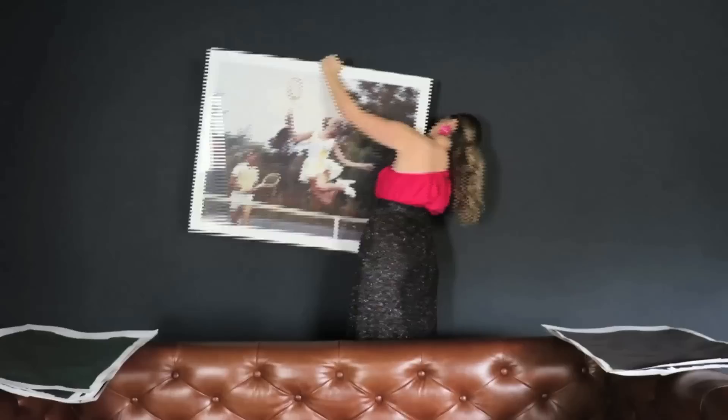What up guys? I'm sharing my top favorite not-quite-black, but very dark and reads-as-black paint colors.